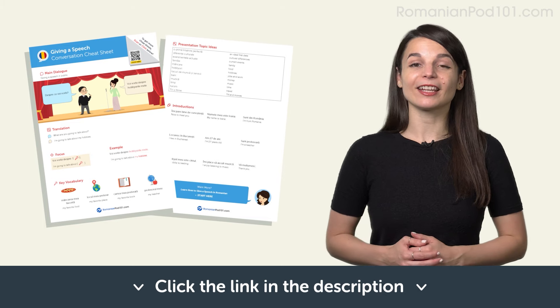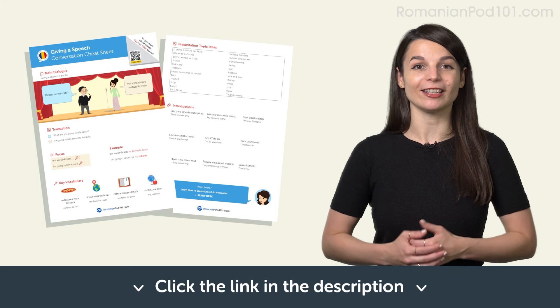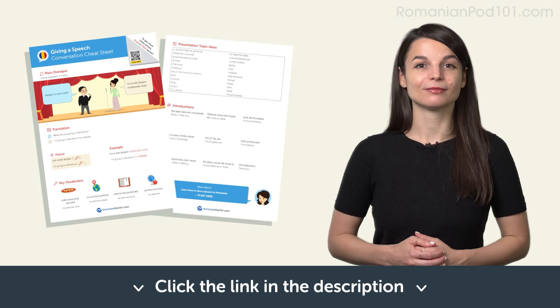In this lesson, you learned new vocabulary and phrases you can use in your everyday life to give a simple speech. You're now able to introduce a topic like a native speaker. Start by practicing in the comments below — tell me and your fellow learners what you are going to talk about in your next speech. Don't forget to click the link in the description and download your PDF cheat sheets. You'll get useful phrases you need for everyday life for free. See you in the next lesson. Bye.